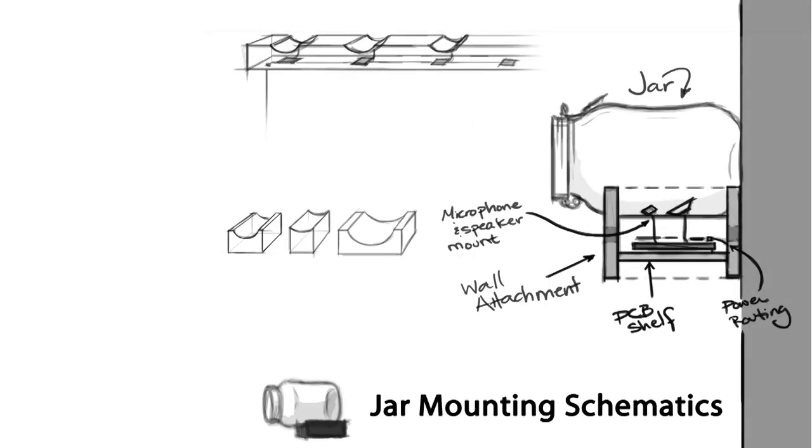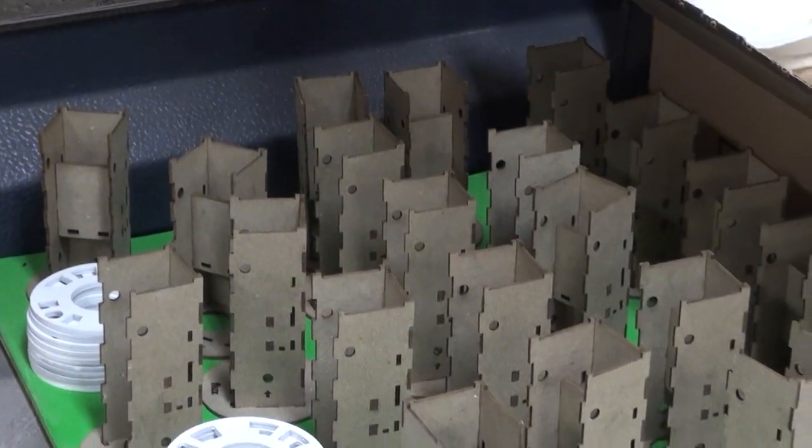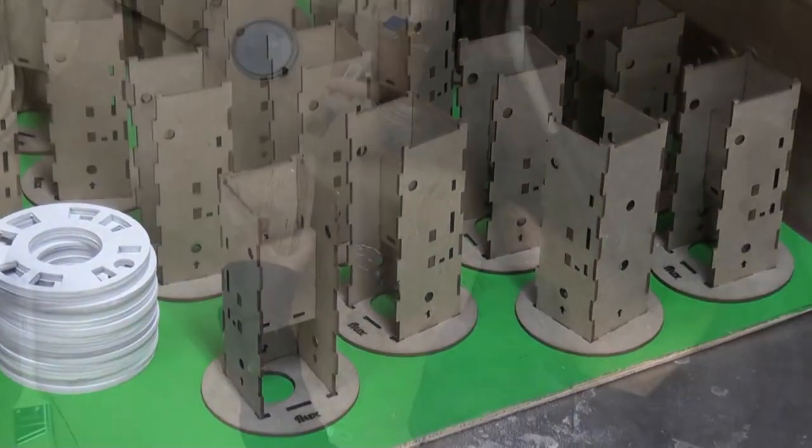The random arrangement of jars on the wall represents a crowd of people and are placed at different heights in order to draw different people into the installation. Warm white lighting creates a welcoming glow to encourage interaction with the piece. Each of the jars have been made completely identical to represent the idea that messages in the jars shouldn't be judged by their appearance.